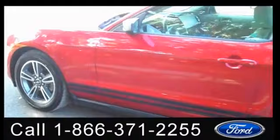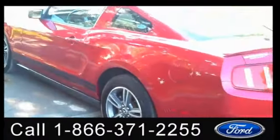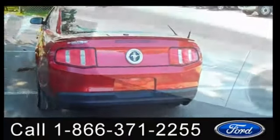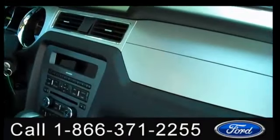We're just taking a quick look at the outside, and now we're going to check out the inside. The interior is in good condition and you have a lot of nice features, including Microsoft Sync and ambient lighting.